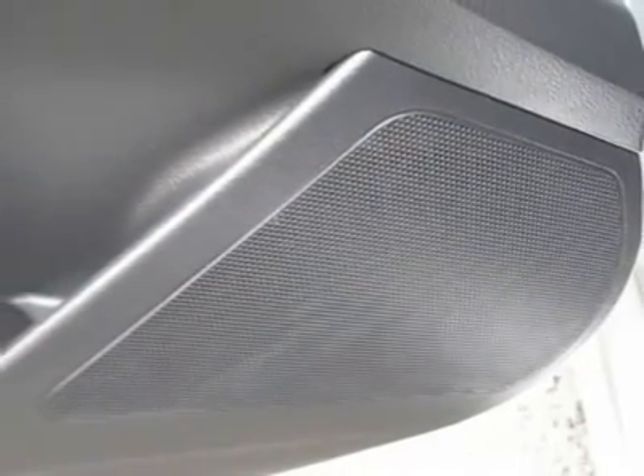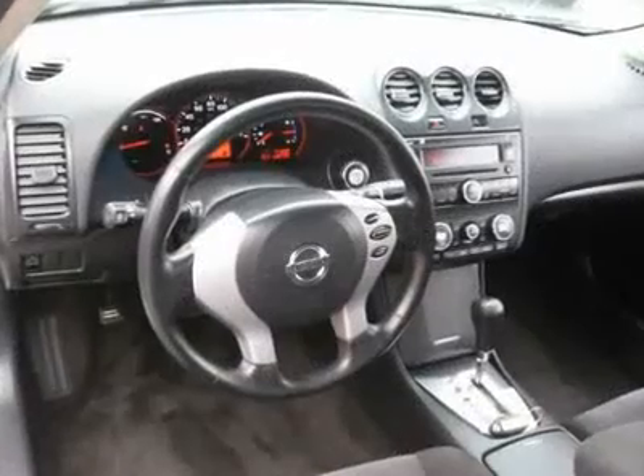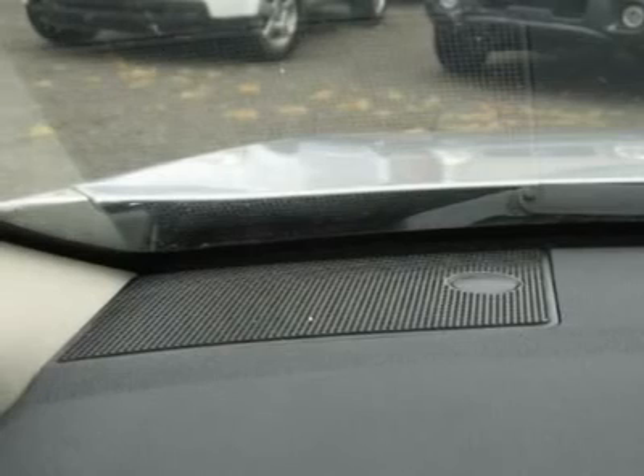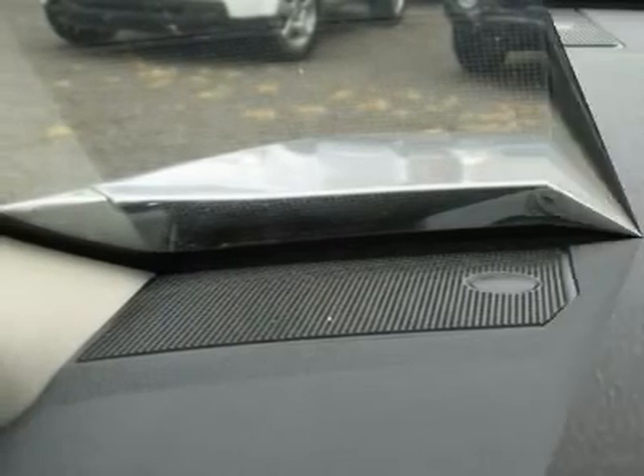Air conditioning, climate control, cruise control, power steering, power windows, power door locks, power mirrors, clock, tachometer, digital info center.